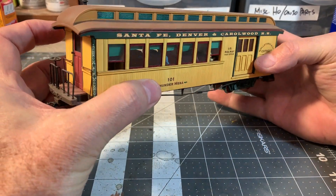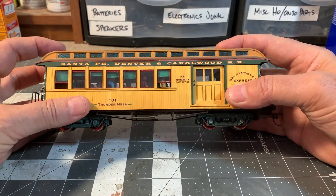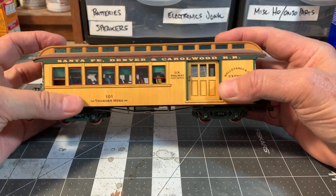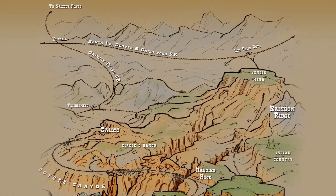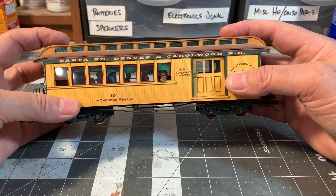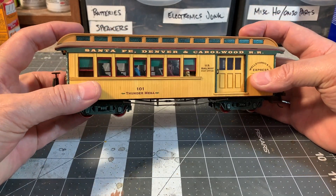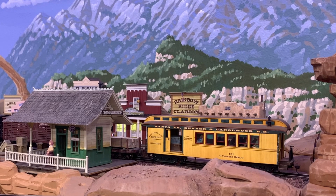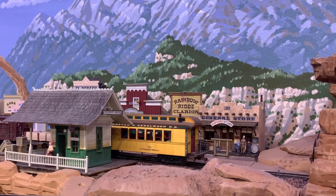I thought it might be a nice thing to share since a lot of people have questions about it — they see it going around the layout. The Santa Fe Denver and Carolwood Railroad is the parent company of the Thunder Mesa Mining Company; that's the big brother railroad, the main connection with the outside world. The story here is that this combine is on pretty much permanent loan from the SFD&C Railroad, which is why you see it running around Thunder Mesa. It's one of the only pieces of passenger equipment we run.